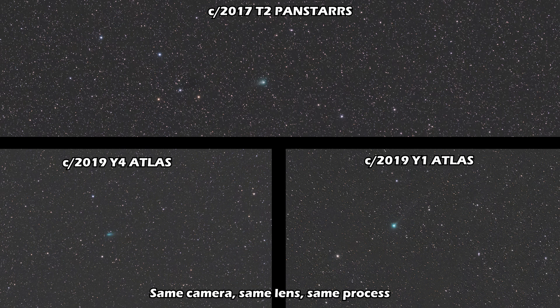So let's look at all three, taken with the same gear, same settings, and same processing techniques. Effectively, this is an apples-to-apples comparison of how each looks from Earth. Tell me which one is your favorite in the comments.